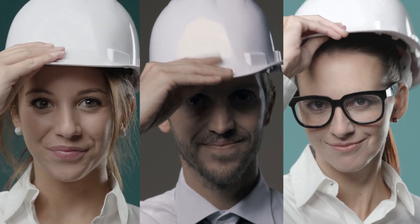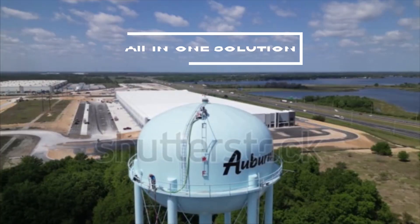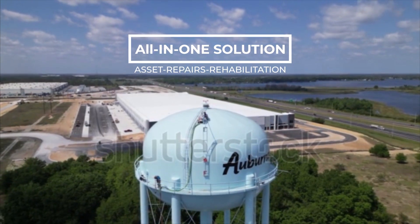TASK H2O was developed by engineers, asset owners, and industry experts as a tool to efficiently provide an all-in-one solution for asset maintenance and repairs.